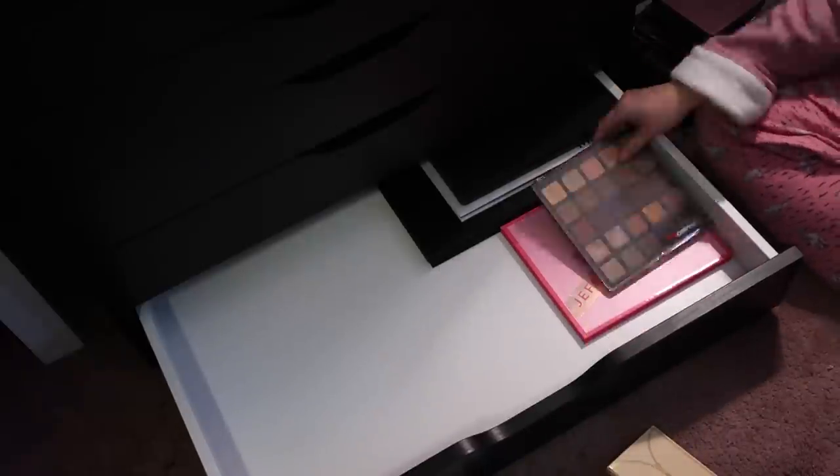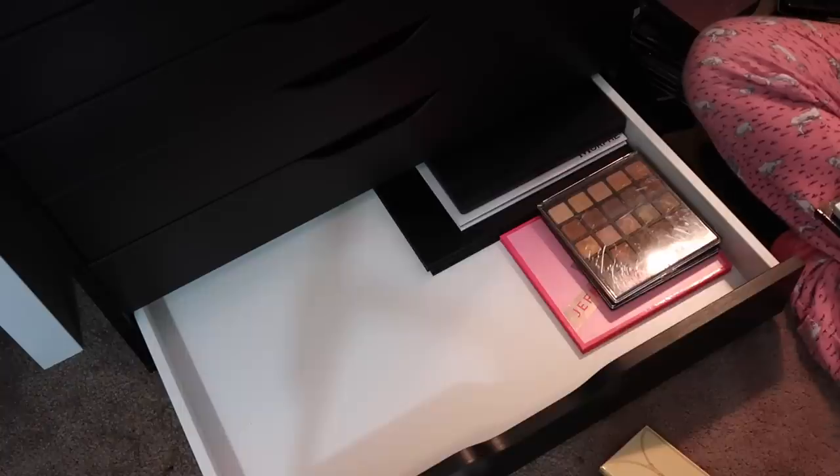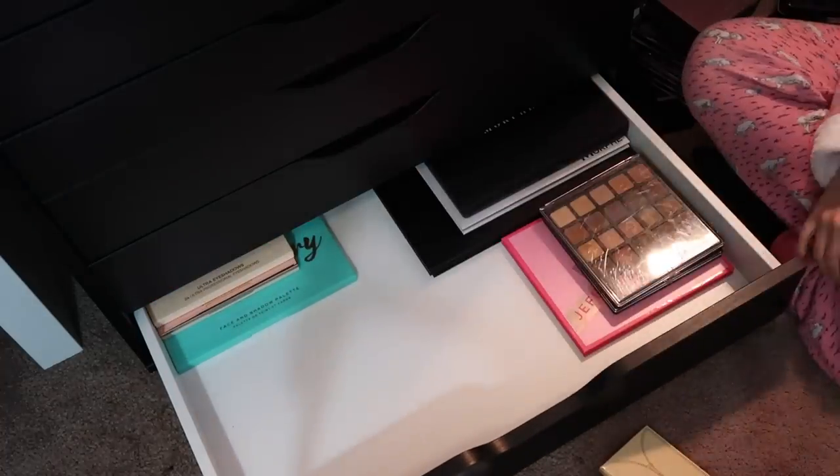I'm starting with my more affordable eyeshadow palettes at the bottom. This particular drawer will have brands like Morphe, Juvia's Place, BH Cosmetics — just my more affordable options.